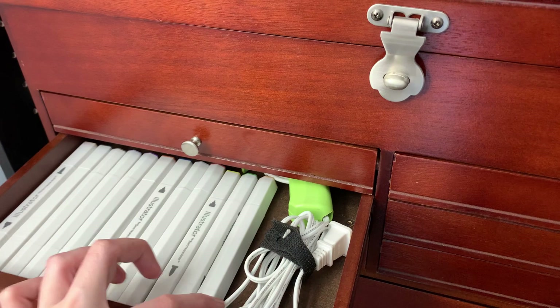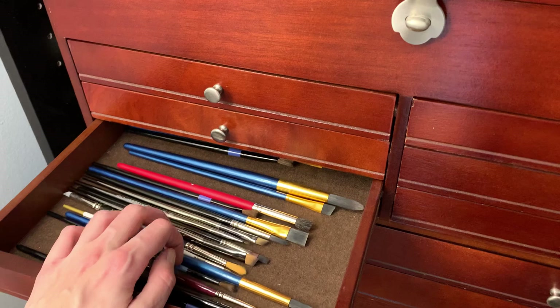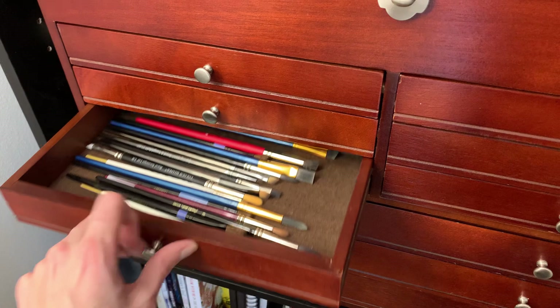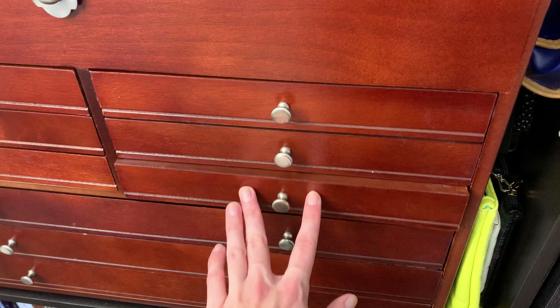In here I keep all of my Spectrum Noir markers and my glue gun. And then in here are all of my favorite watercolor brushes — this is the drawer of watercolor brushes I reach for most often, with the exception of the ones on my desk. The ones on my desk are my absolute favorites; these are kind of my second tier.